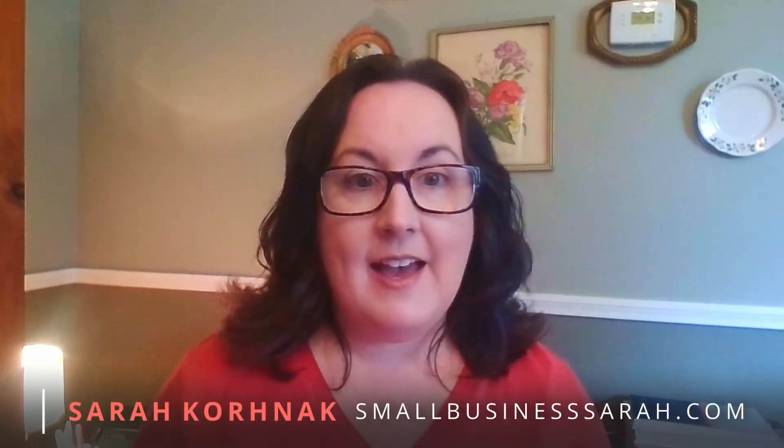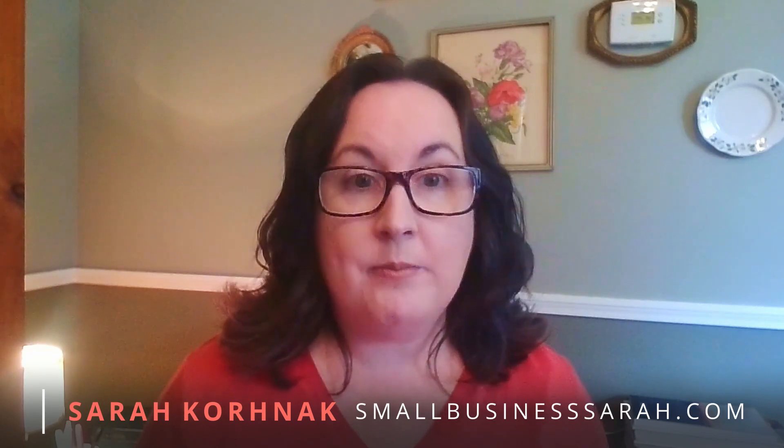Hello, Sarah here from smallbusinesssarah.com and today I'm excited to tell you about a new bookkeeping solution that I have for you.